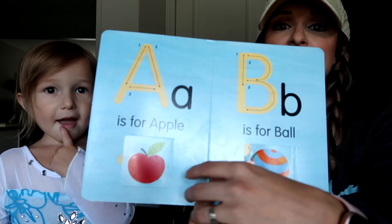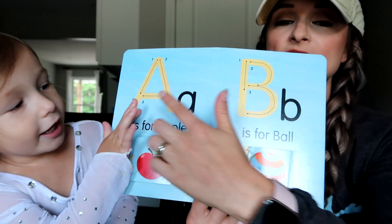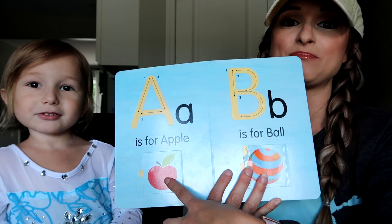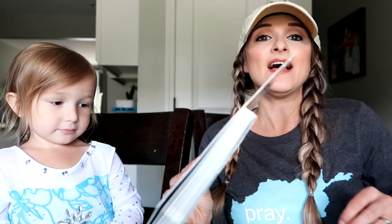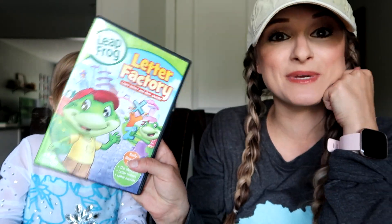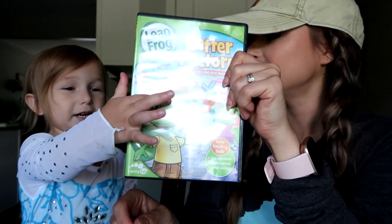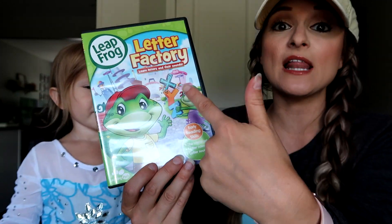So this book has the letters. It also has a way that they can trace it — it's grooved so that they can trace it. And then it's got pictures that start with that letter. We're going to go through these letters and I use this to ask her what the letter is, then we're going to work on letter sounds as well. She has been learning phonetically thanks to Leapfrog Letter Factory. This DVD has been amazing for me throughout all the years with all of my kids, and Zoe loves, loves, loves the Leapfrog Letter Factory.